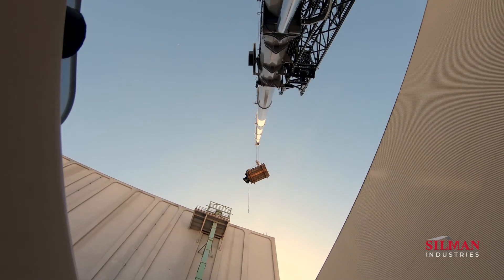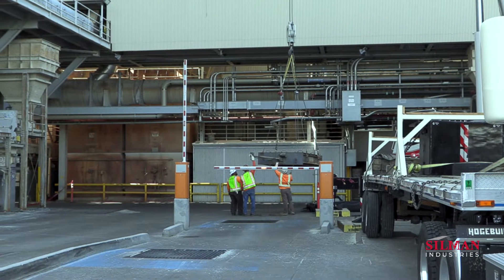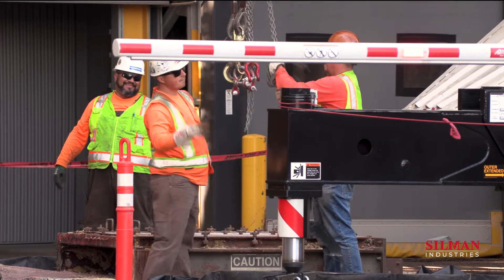In this case, the dampers that allow the manufacturer to precisely manage furnace temperatures were approaching the end of their productive life, worn and rusted by the heat of production and extreme elements of the Central California Valley.